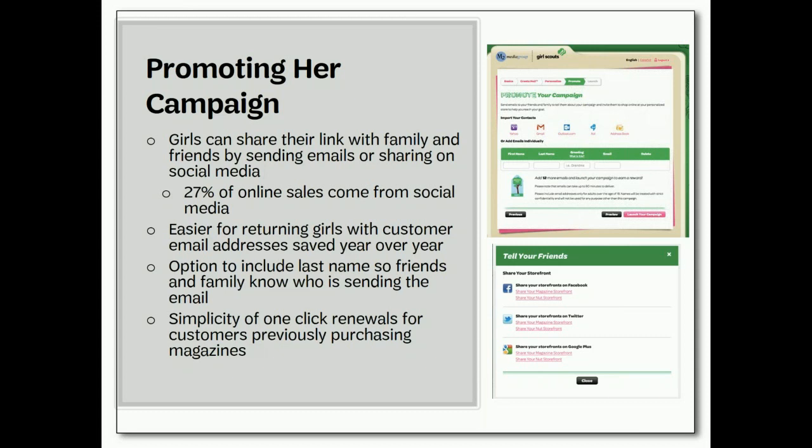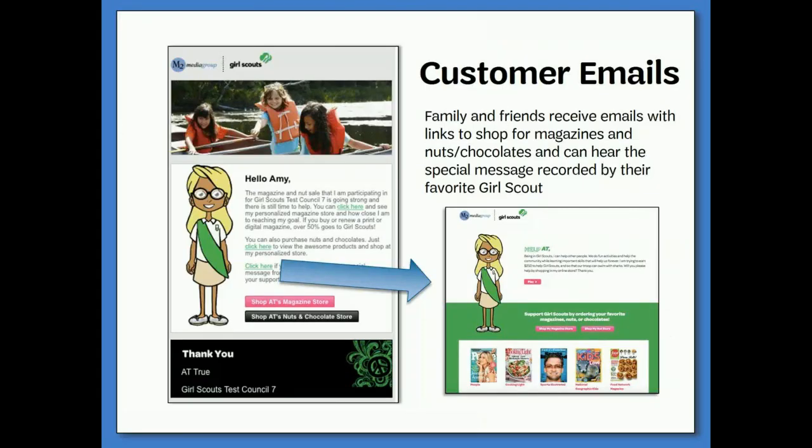Remember, product sale programs' online sales should only be shared on personal social media sites. Do not share on public marketplace sites. These sites make it more difficult to ensure safety for our Girl Scouts when interacting with customers online, and our council strongly advises against it. E-cards will show the girl's Me Too avatar, a link to the online storefront, and a special message recorded by the girls.